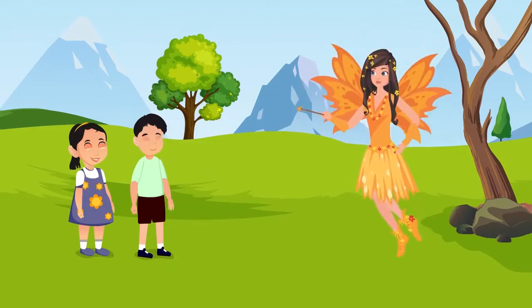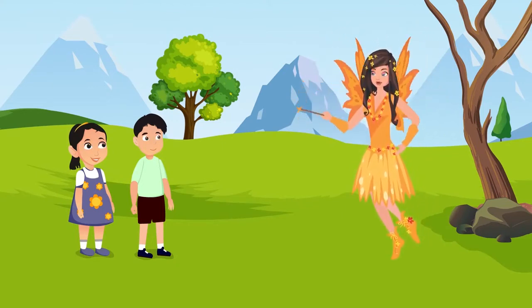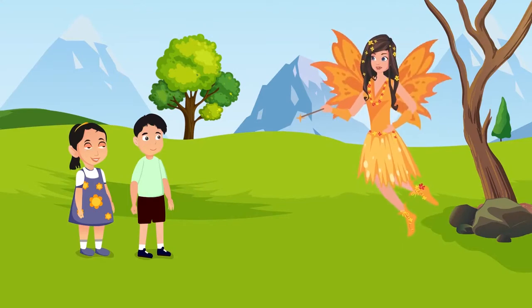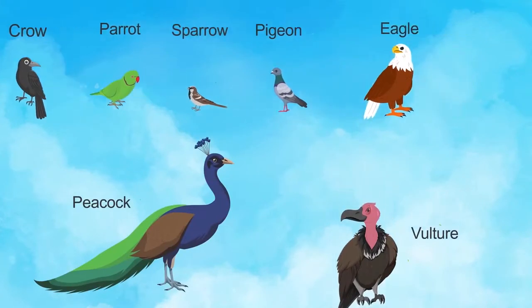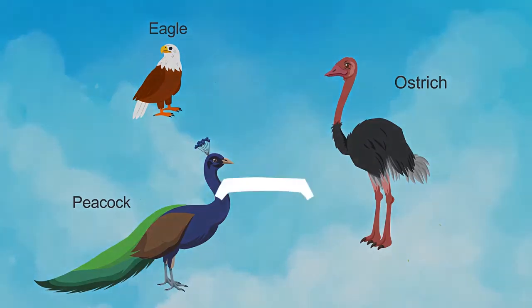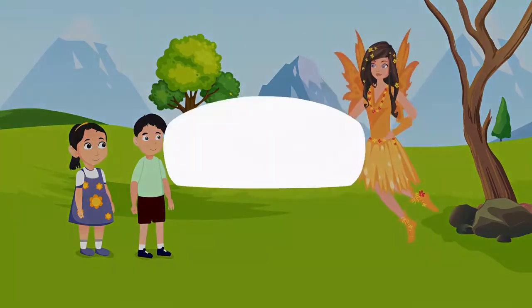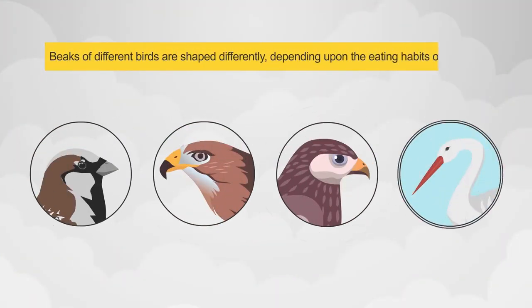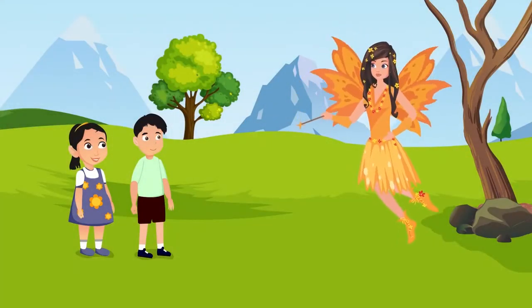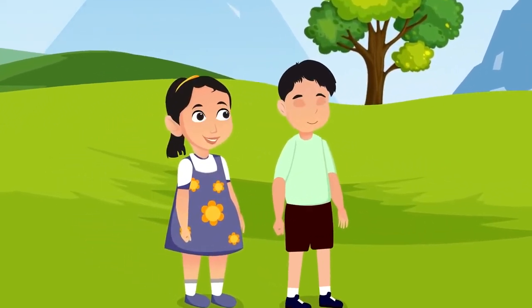There are several more interesting facets of birds, but let's close our lesson for today. Now quickly tell me, what all did we learn today? Today we learned about the various types of birds — some which fly high, some which can only fly for a short distance, and some which cannot fly at all. The feathers of a bird help it fly. We also learned that the beaks of different birds are shaped differently depending upon the eating habits of the bird. Very nice children! Okay, bye for now. Come and meet me again tomorrow to learn about a few more birds.